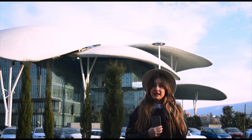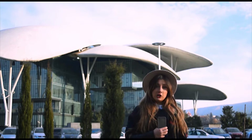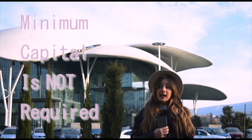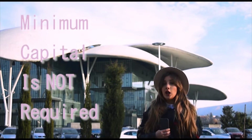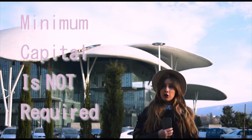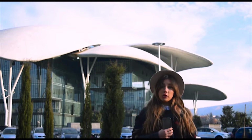To register your business in Georgia, it's pretty easy if you have the relevant documentation. There is no minimum capital requirement when you register your LLC — Limited Liability Company. You can register your LLC with no capital at all. All you will need is your valid passport and some supporting documentation.